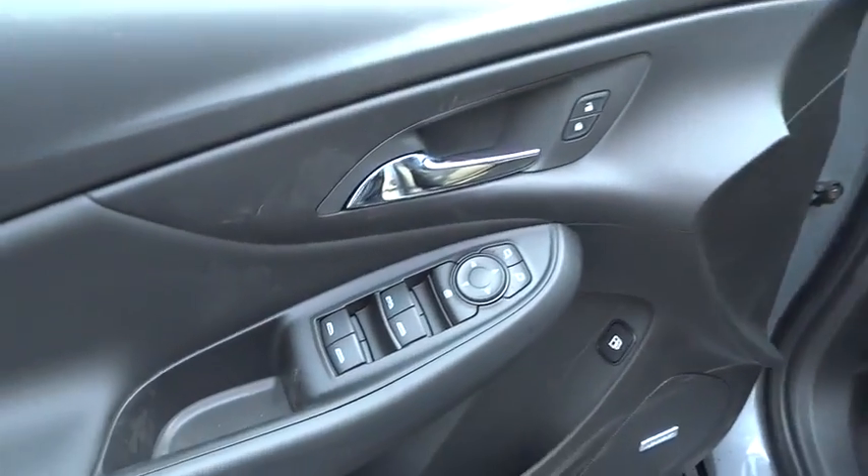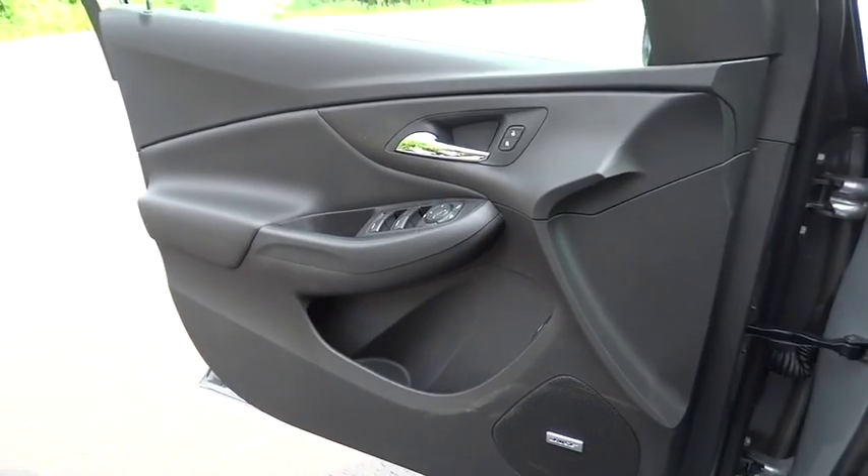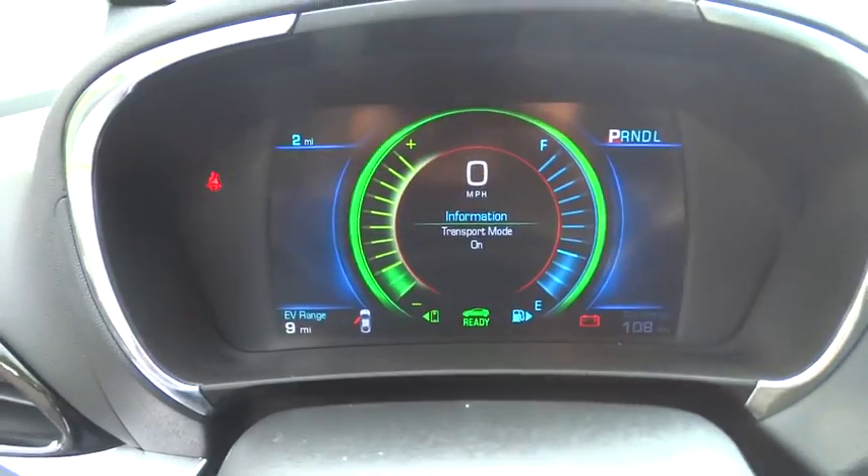Floor mats, cruise control, auto-dimming rear-view mirror, aluminum wheels, keyless start, four-wheel disc brakes, climate control, front-wheel drive, AM-FM stereo radio.